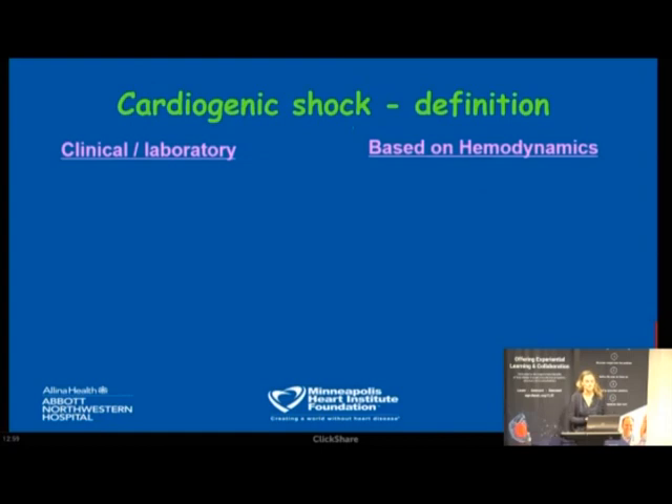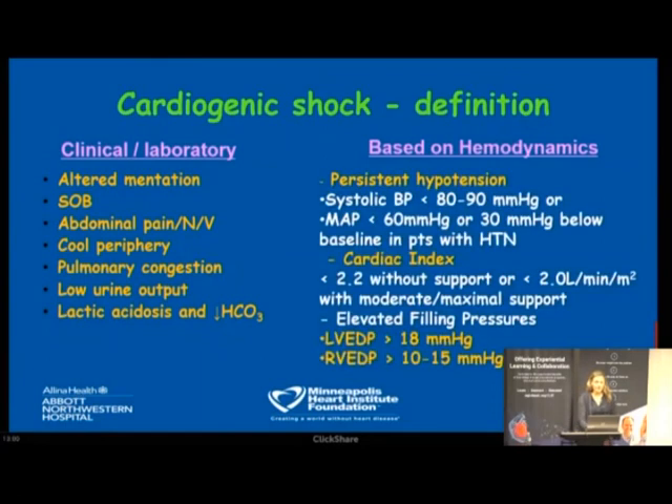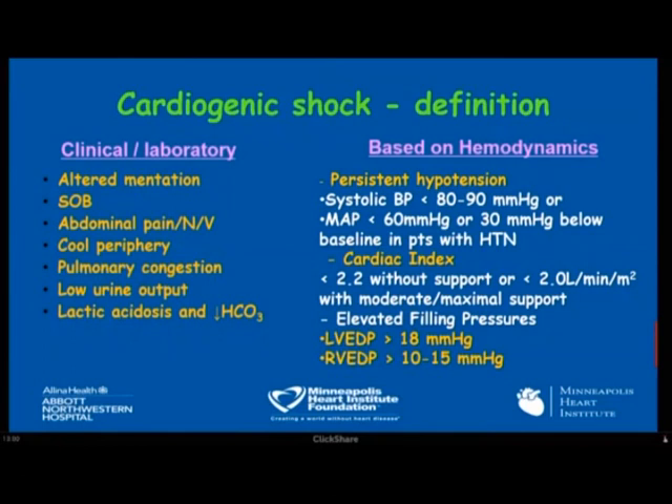For years we've used definitions of cardiogenic shock based on clinical, laboratory, and hemodynamic findings. Clinical findings include altered mentation, shortness of breath, abdominal pain, nausea, vomiting from gut ischemia, cold periphery, pulmonary congestion, renal failure, and lactic acidosis. Hemodynamics include persistent hypotension defined as systolic BP less than 80–90 for 30 minutes or MAP less than 60, with low cardiac index in a setting of normal or elevated filling pressures — less than 2 without support, or less than 2.2 with maximal support.